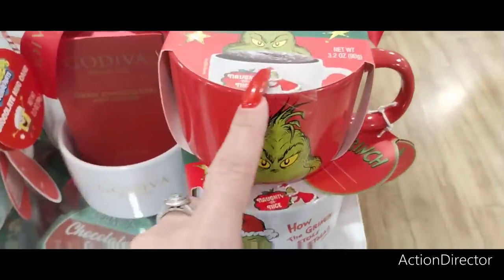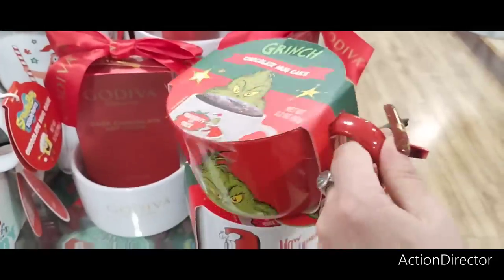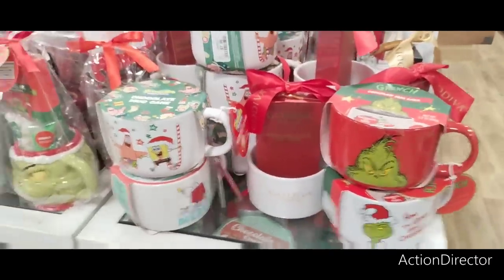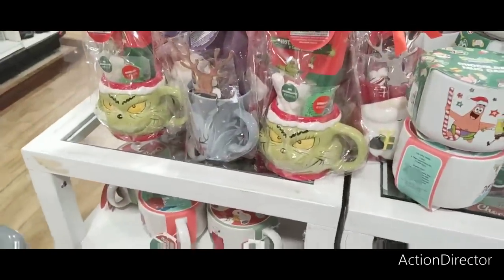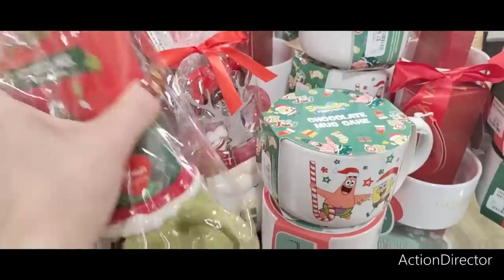Chocolate mug cake in a cup — the Grinch one! You could buy a Grinch mug and do your own mug cake — $7.99, actually not bad at all. More Grinch options — $14.99.